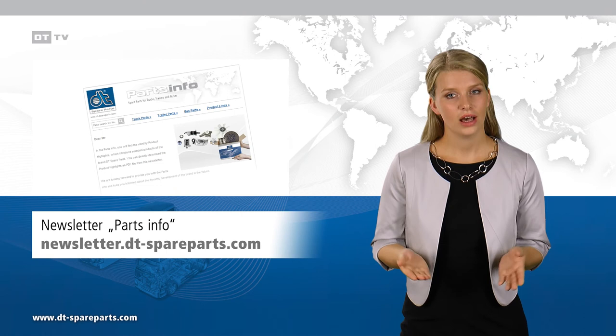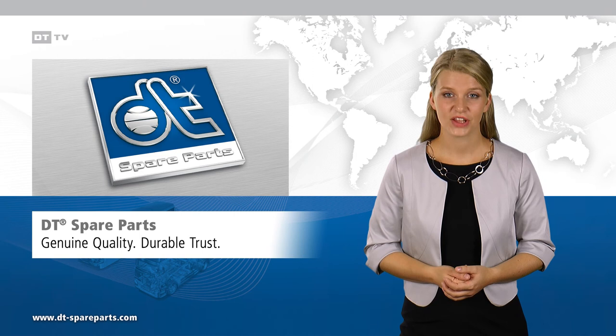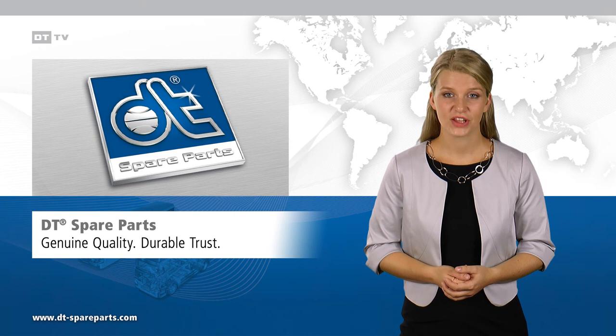Subscribe to the newsletter PartsInfo at newsletter.dtspareparts.com and always stay well informed. DT Spare Parts — Genuine quality. Durable trust. Many thanks and till the next time.